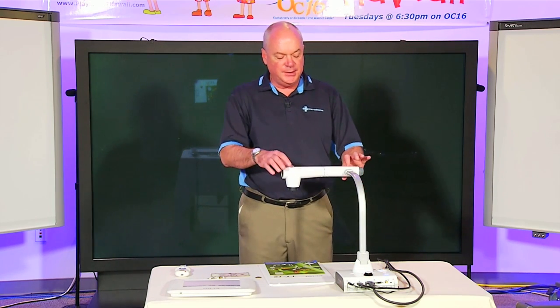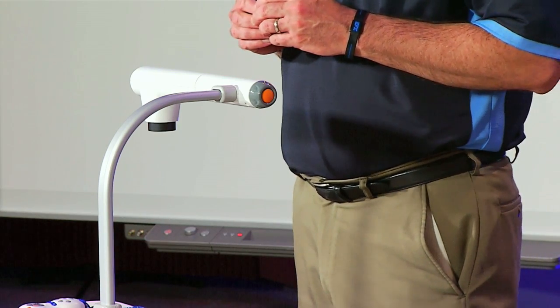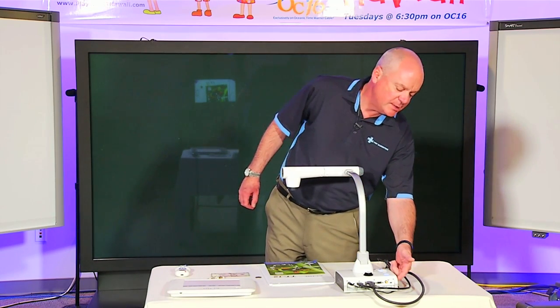With the HDMI out, there's also a built-in microphone on the camera, so you can record full audio and video presentations of what's on your ELMO via the SD card slot on the side of the camera.